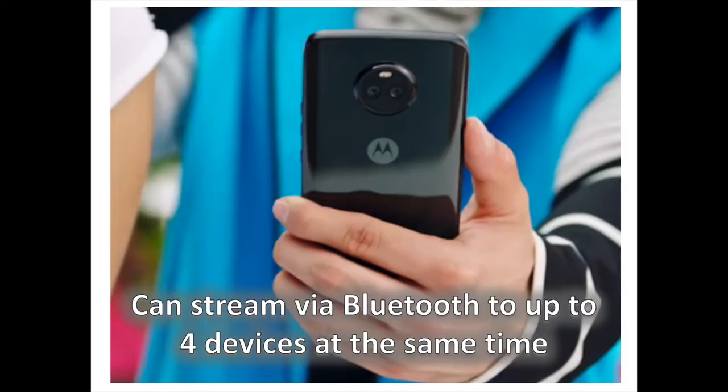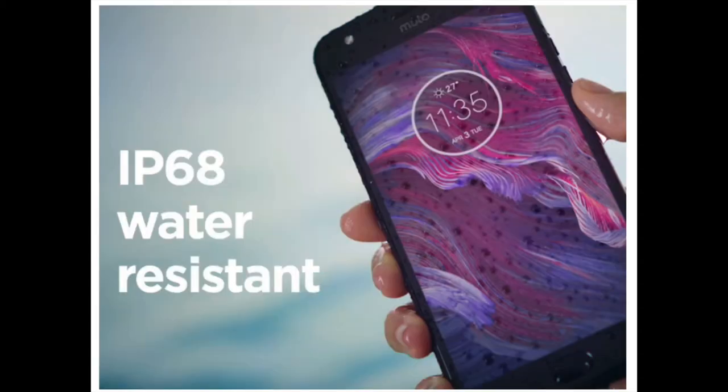With a new version of the Bluetooth codec and some Moto magic, the new X4 can stream music wirelessly to up to four compatible speakers and headphones. So you can share that tune with a friend, or a group of friends, or just have a bunch of wireless speakers pump out the same audio when you are on a group trip.